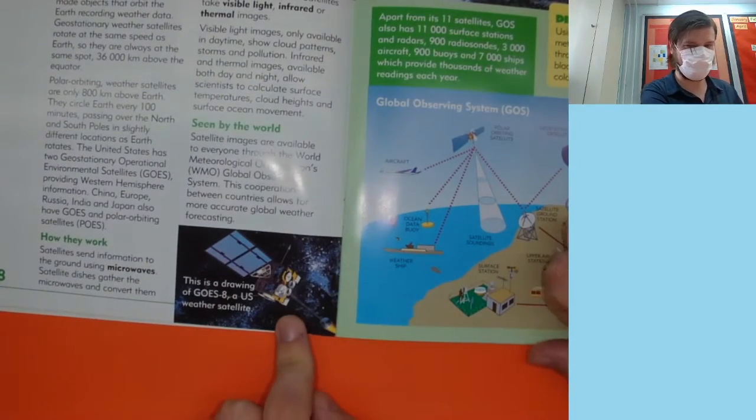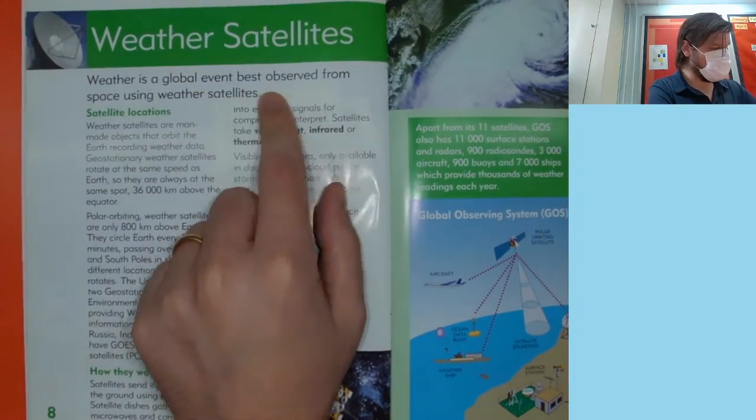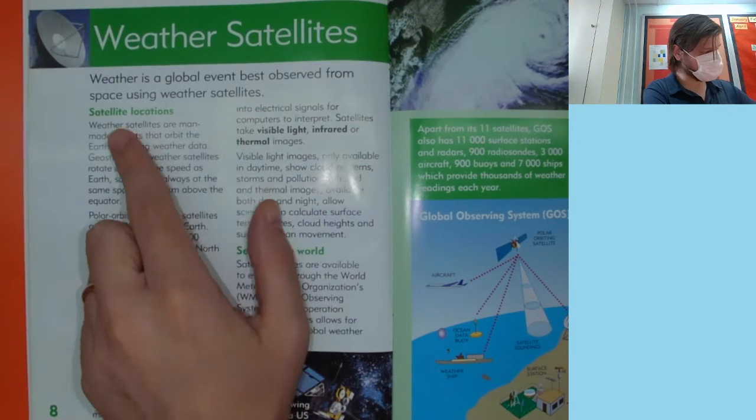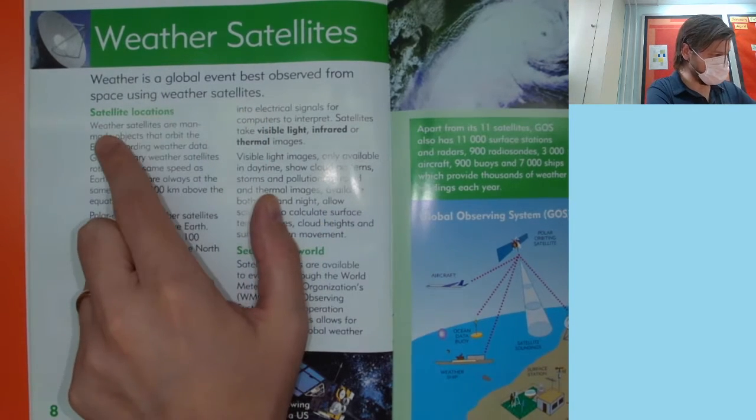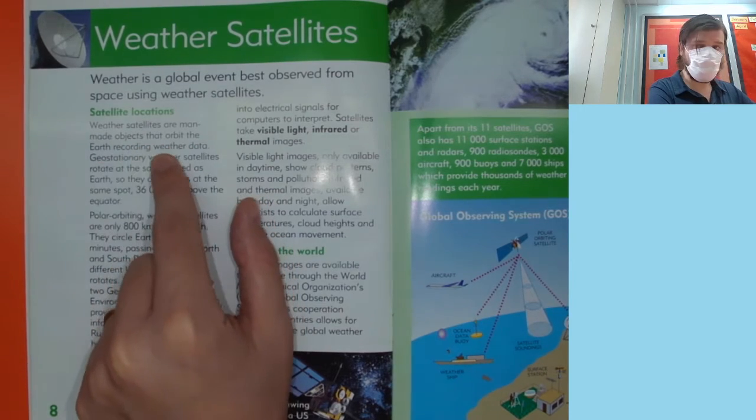So this is a satellite, in case you were wondering what that was from last time. Weather is a global event best observed from space using weather satellites. Weather satellites are man-made objects that orbit the Earth recording weather data.